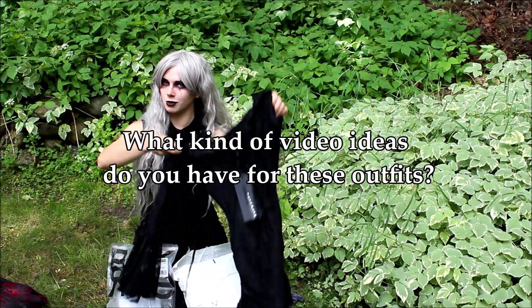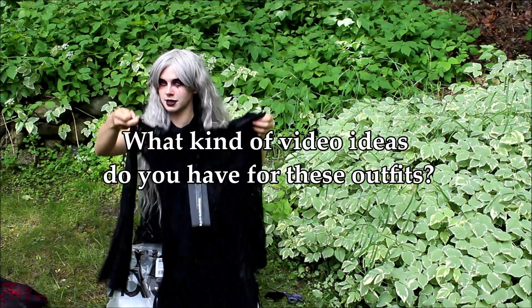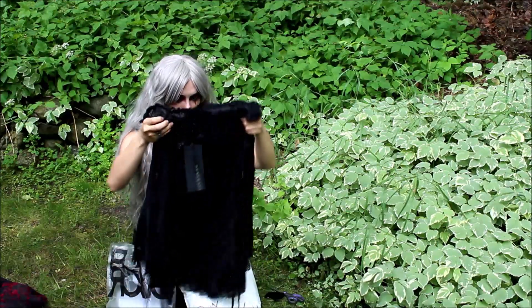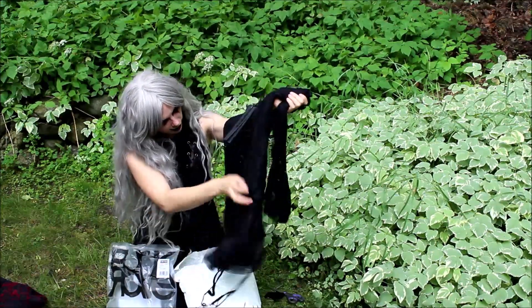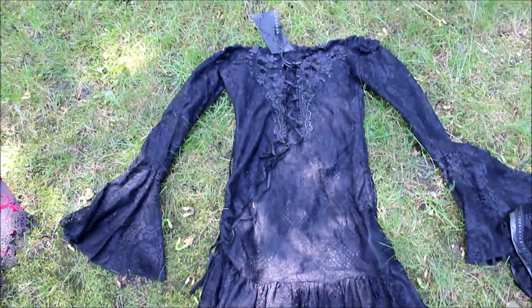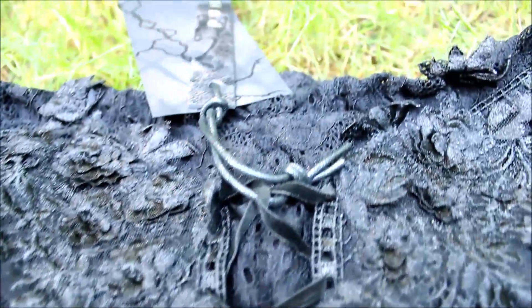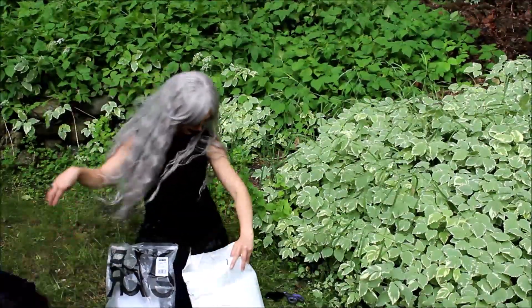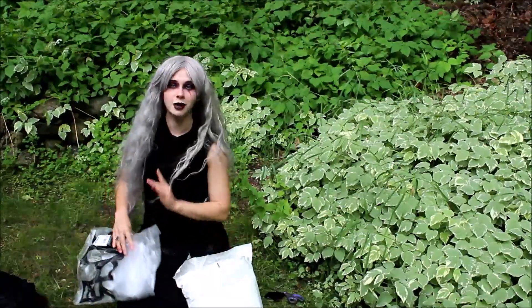Why don't you guys comment below and let me know what kind of videos you want to see with these pieces of clothing because I'll try to make them happen for you. There are so many details here — I'll zoom in on this one soon too. But there are like flowers and this beautiful lace pattern and it's so airy and light, beautiful and soft, and I'm in love. We're going to put this one down and we're going to go on to what I believe is the last piece that they sent me, and I don't know what it is either.